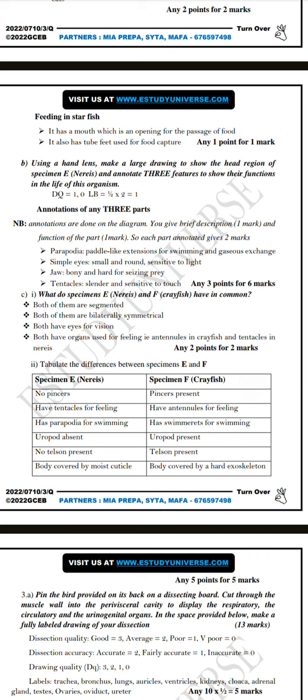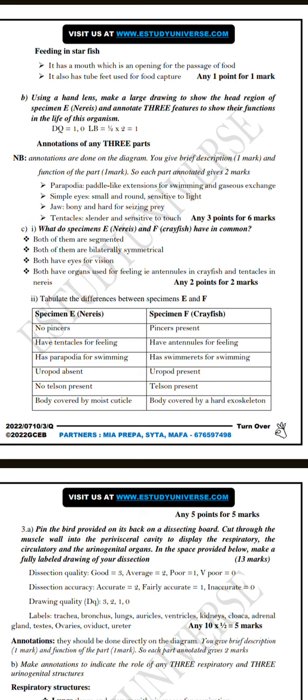Using a hand lens, make a large drawing to show the head region of specimen E, which is nerys, and annotate three features to show their functions in the life of this organism. The diagram is worth one mark. Labeling: each label is half a mark, so two labels give one mark total. Make sure you annotate on the diagram - an annotation involves giving a brief description of the function of the part.